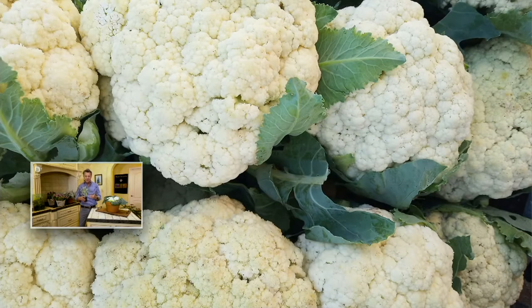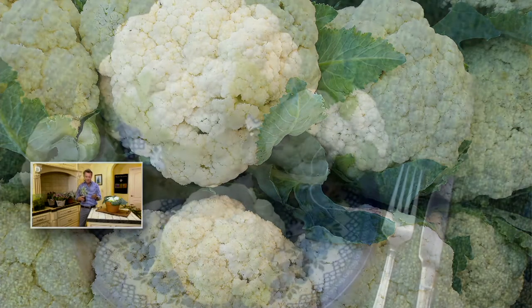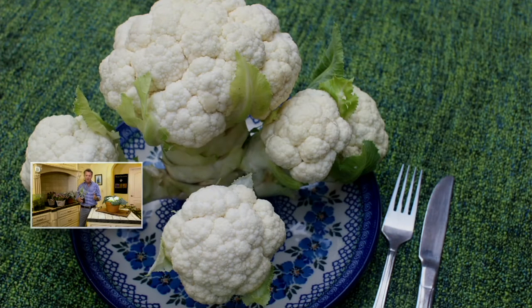This is what I'm so proud of — what Hort Couture brings to QVC, because you're not going to find this anywhere else. This is true innovation, and this is what makes being here on QVC such a unique experience, because you can tell the full story of a plant. Cumulus is an amazing story — for the home gardener you can harvest these little heads that are almost single servings.